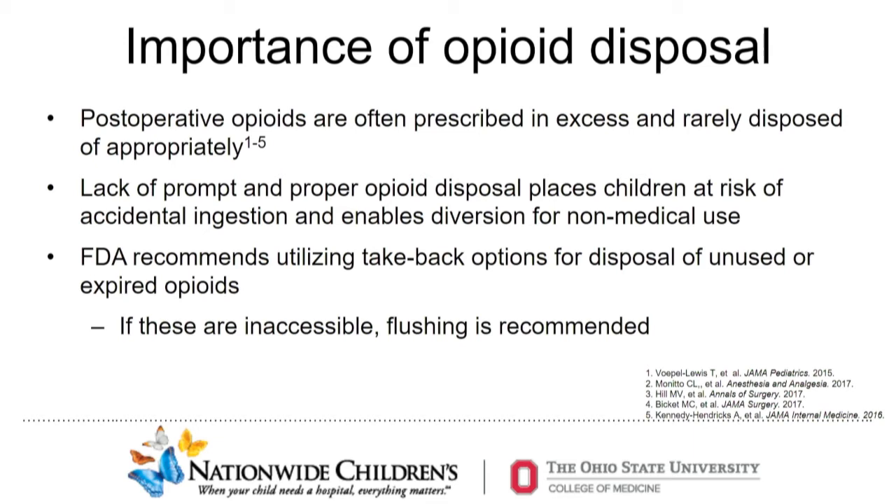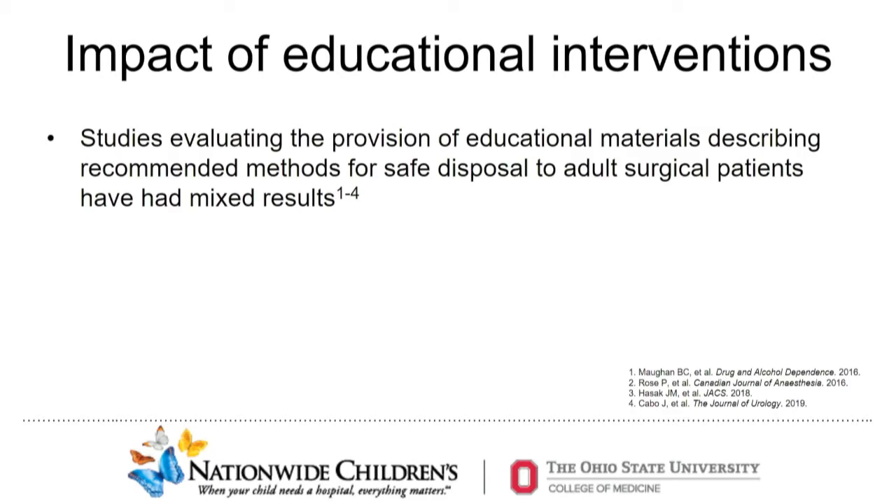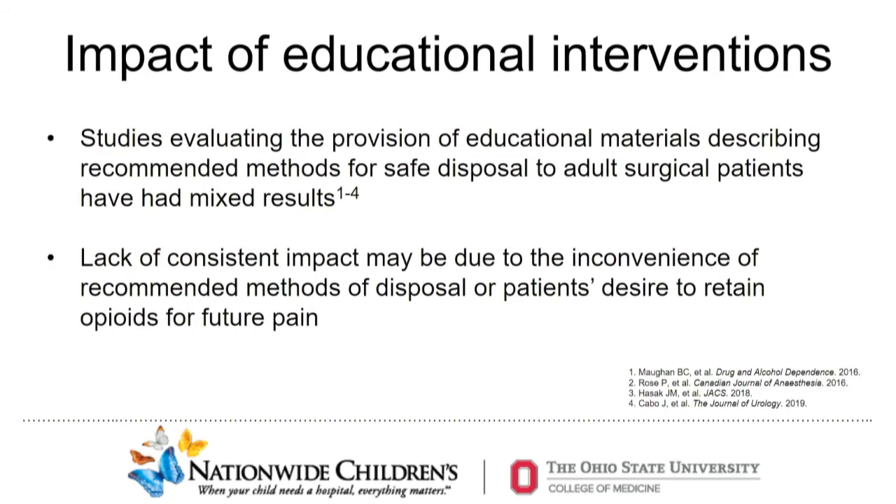To date, several studies have targeted the problem of excess opioid disposal after surgery by providing patients and families with educational materials describing recommended methods for safe opioid disposal. These studies have targeted adult surgical patients and have had mixed results, possibly due to the inconvenience of recommended disposal methods.